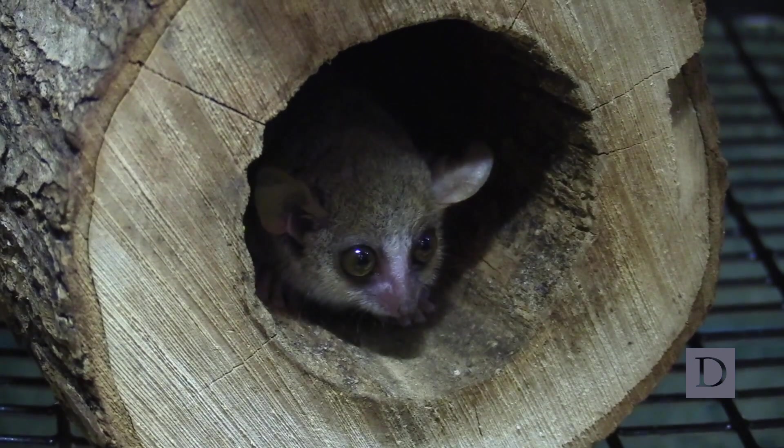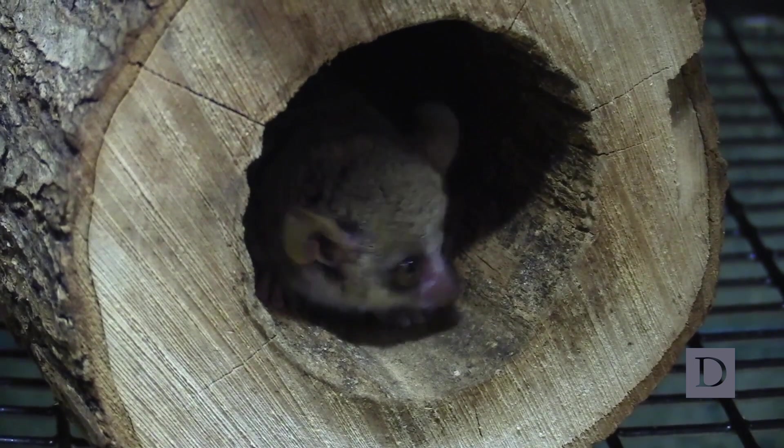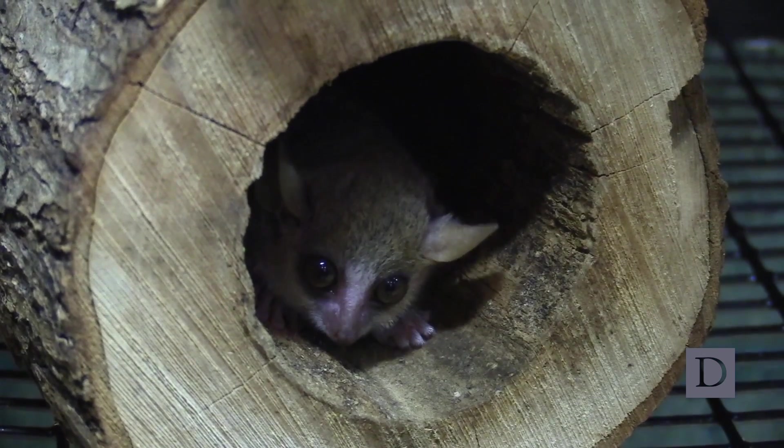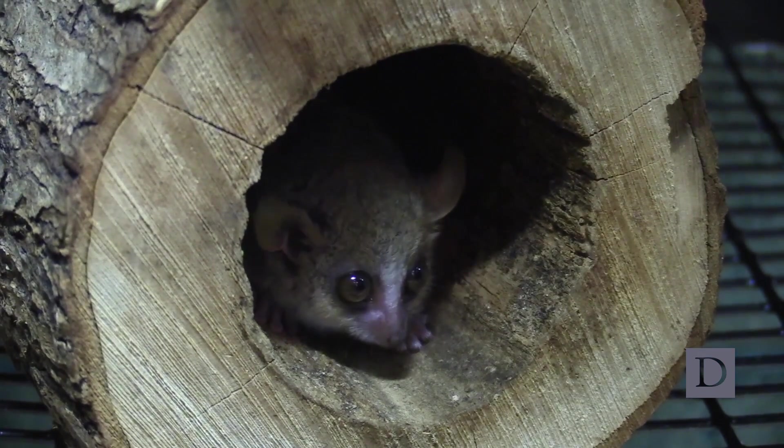An ancient mouse lemur is 12 to 13 years old, and I don't think any mouse lemur in captivity or otherwise has lived beyond 14 years.